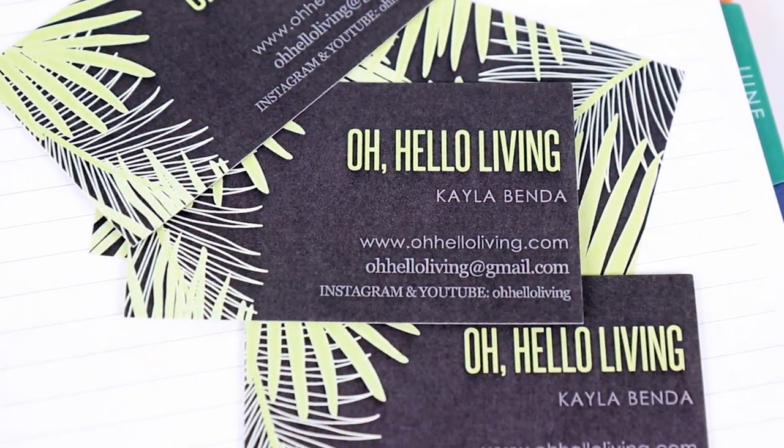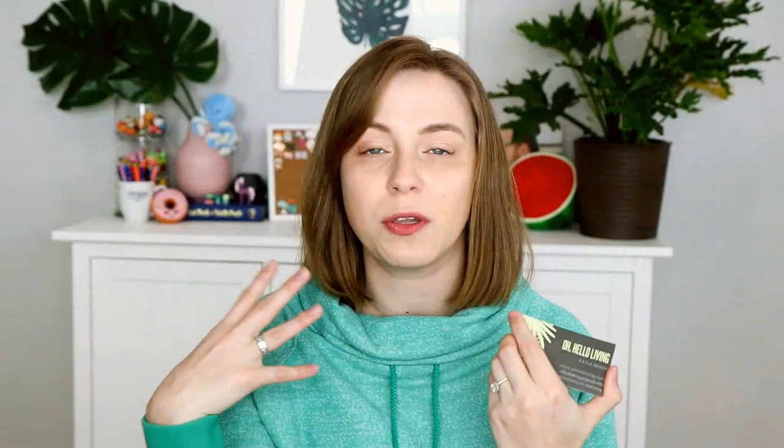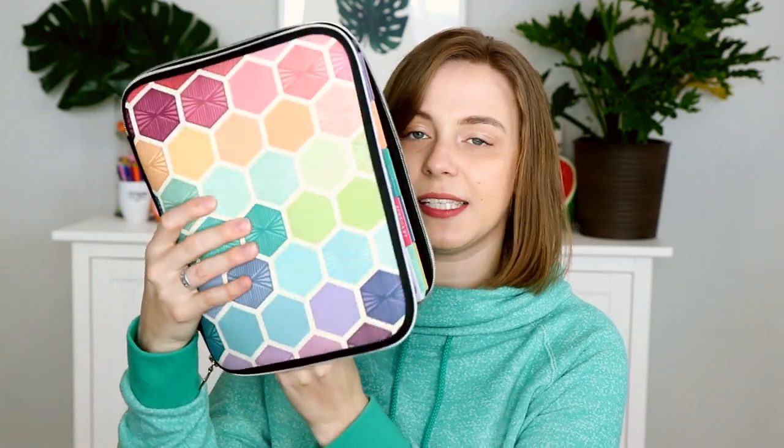I also bring a few Erin Condren pens — a random assortment of colors to check off to-do lists and add a little color to my planning, since I'm a very functional type of planner. They sit easily in the pocket that comes with the folio. I also bring contact cards — my Oh Hello Living cards that have my name, website, email address, and Instagram handle. These are super popular at planner conferences so you can hand them out to new people you meet. A lot of people do little sticker samplers, which is adorable, but I just have these contact cards. Everything sits really nicely in the folio and it's super compact and easy to close.